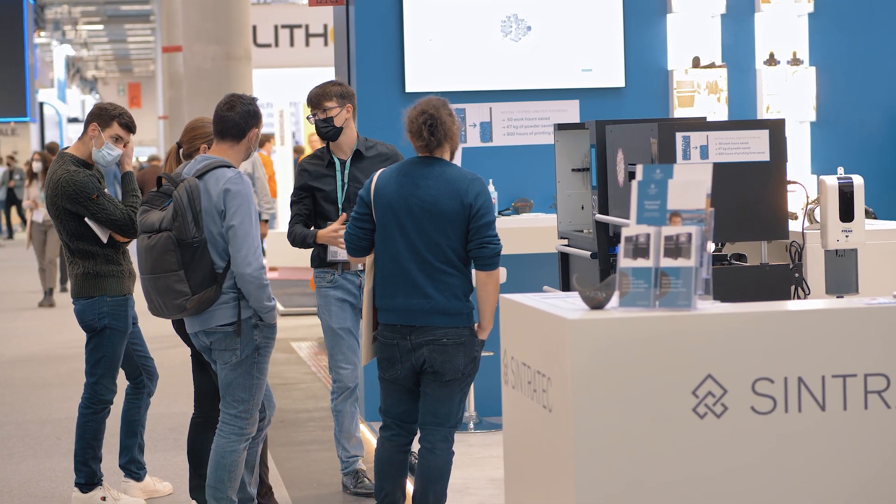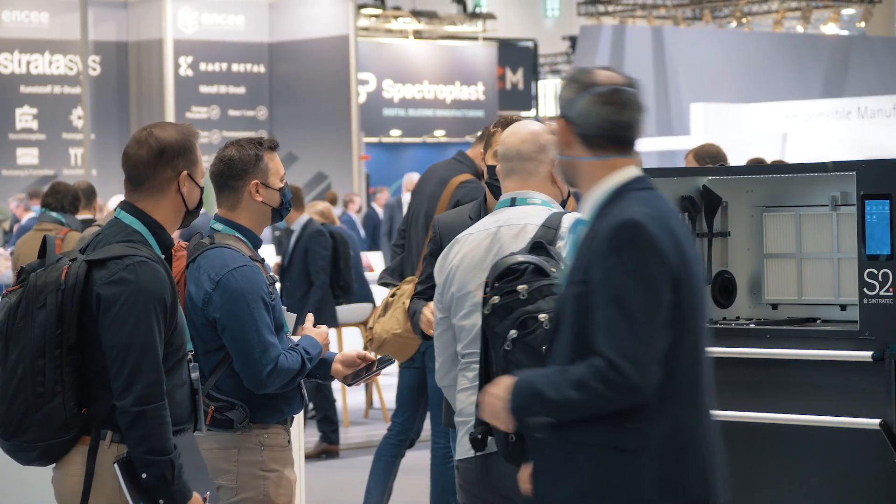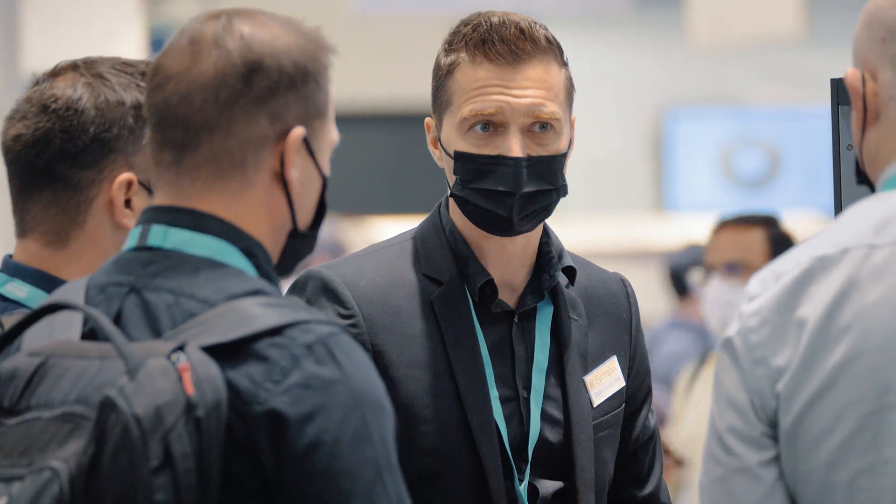Since two years, it's the first physical exhibition for Synthodex in Germany and we are very grateful to be here. Everything was a bit uncertain for the last two years. We did some virtual events but nothing can replace the physical Formnext like we have it today.